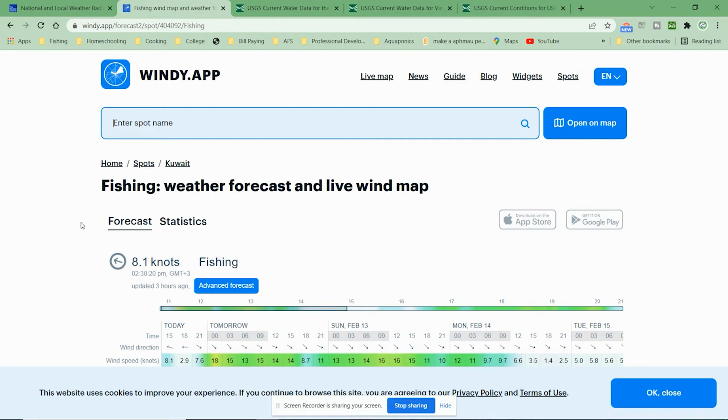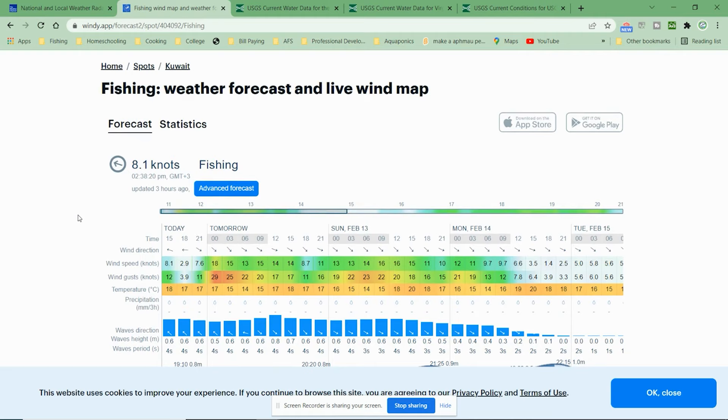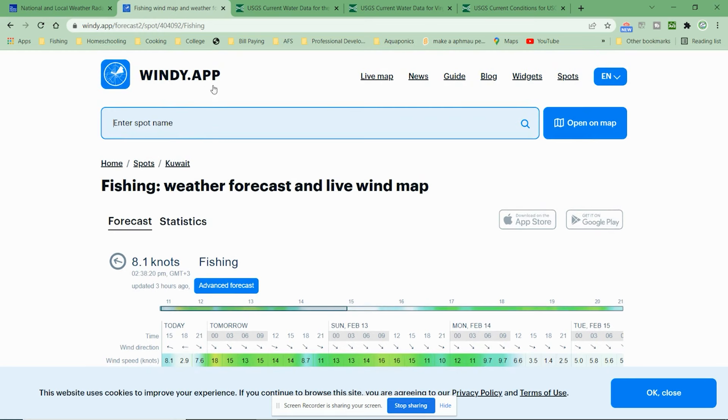But aside from just the general weather service, you also have things like Windy App. This is really important because wind forecasts for the general populace really aren't that accurate when it comes to how much wind you're going to encounter on the water, because there's nothing to obstruct the flow of wind on the water.